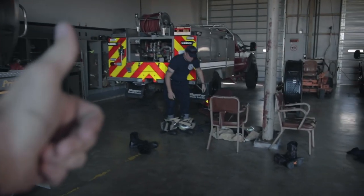Good job, Cap. Gotta fill the truck, get a new hose on the truck, get the truck back in service — that's what we're about to do.